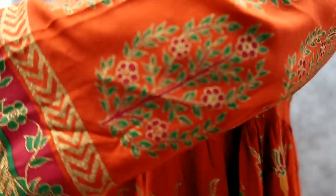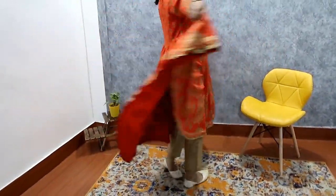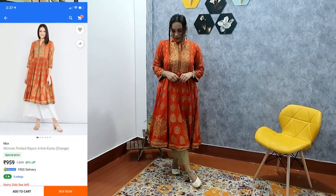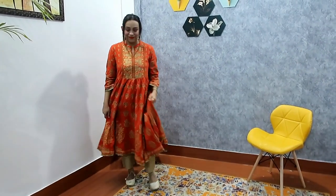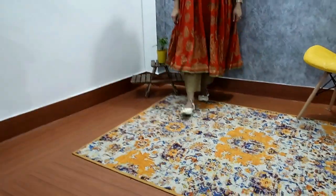My first shirt is this very beautiful orange printed top. It has a mandarin collar, 3-quarter sleeves, and a flare. The material is 100% rayon — you can see the flare, I am showing it right now. The best part is the front prints, and you also get back prints. I have medium size, and in Max the medium is very loose, so I prefer that Max medium runs small.